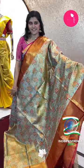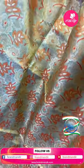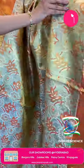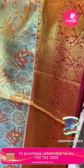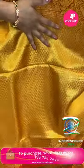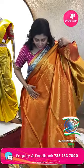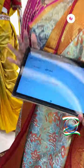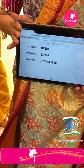Nowadays youngsters love pastel colors, and this is another beautiful combination. A light green and pink combination — the body has floral and leaf jals all over with golden and silver zari on tissue. The pink color contrast border features zigzag lines, peacocks, and floral vines. The brocade style pallu has complete rudraksh puti design. Brocade style blouse with small borders. Item code GP384 and offer price ₹23,999.